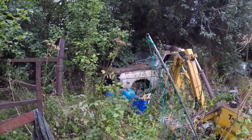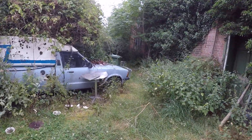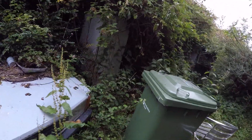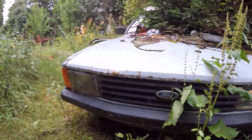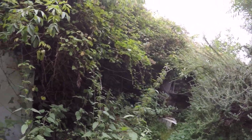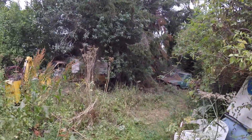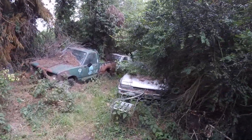There's a real Mazda pickup truck over here. And I've got another Land Rover that's basically buried in the trees. Cars everywhere, guys. And here's an old Honda.